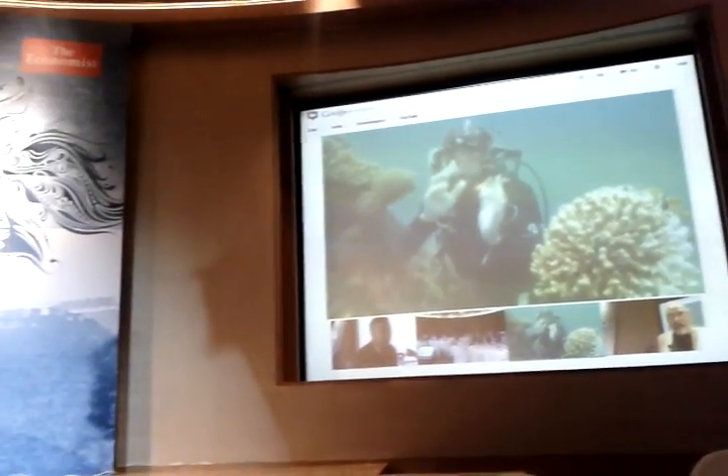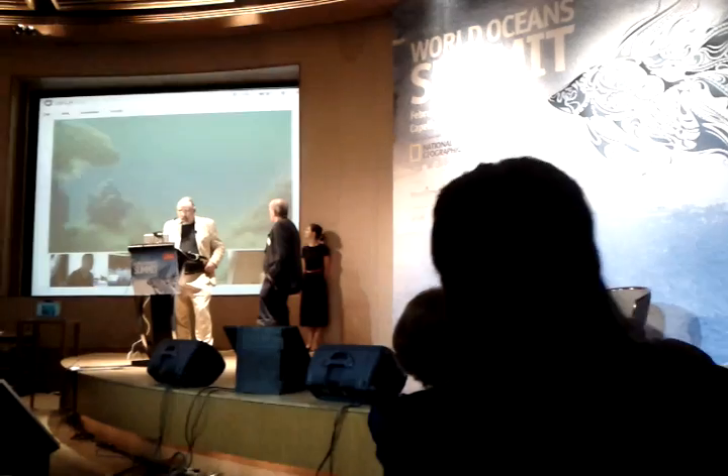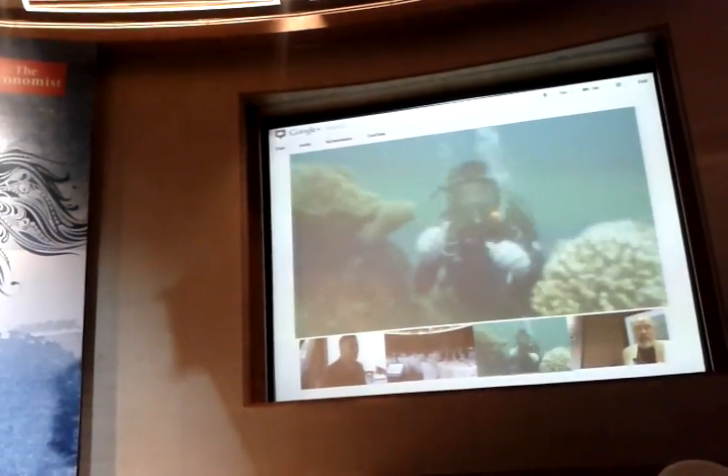So let's just have a bit of a look here and you can see some nice soft corals. As the camera pans right around, we've got a beautiful plate coral over here. The reef I'm talking to you from is actually off Cairns at Green Island and there's some pretty nice healthy corals around here.